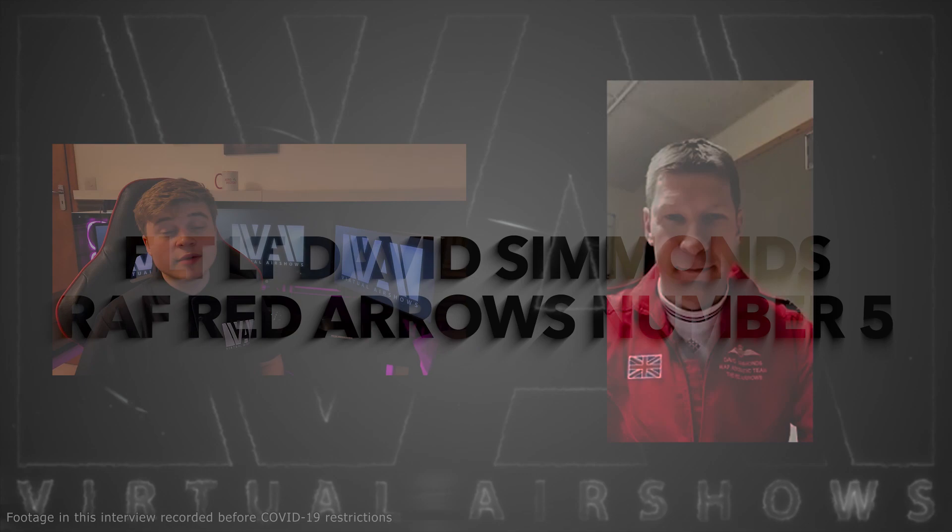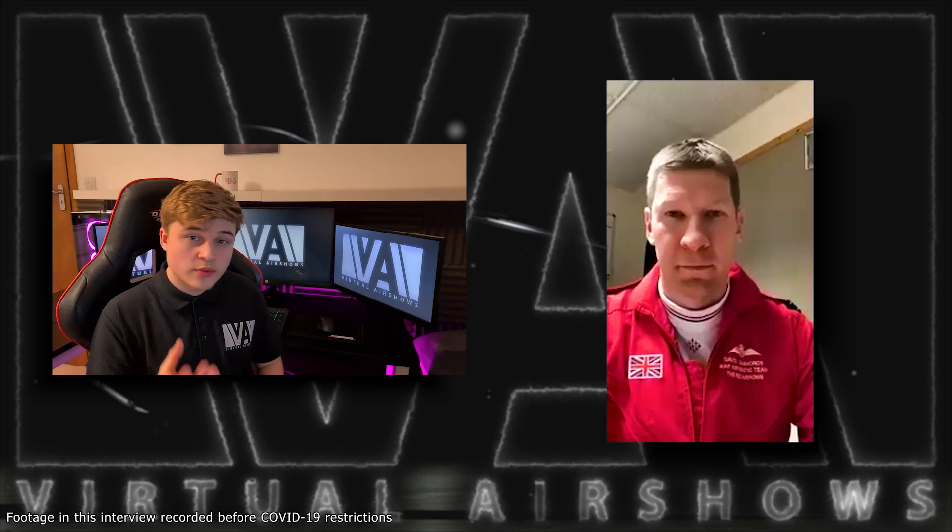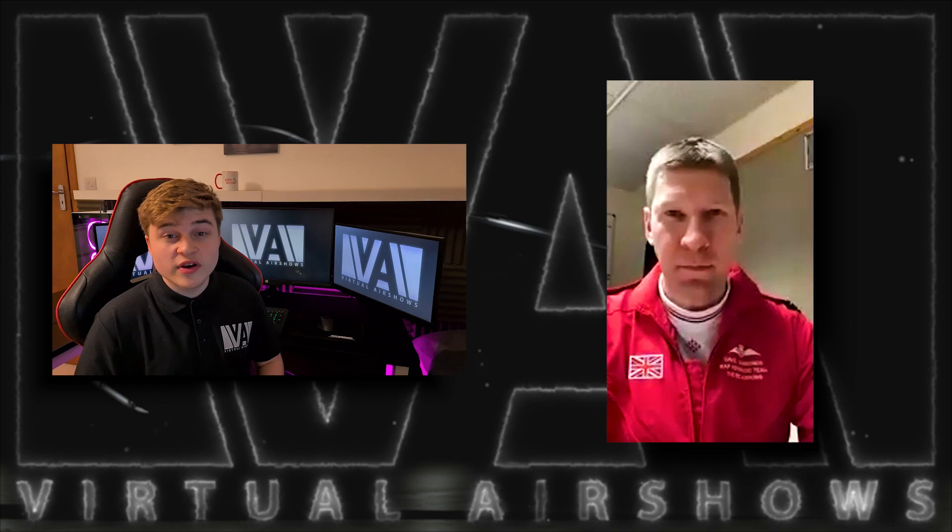Hey everyone, I'm Kirby from Virtual Airshows, and today I'm trying to explore the differences and the similarities between real-world aerobatics and virtual aerobatics. To help, I'm joined by Flight Lieutenant David Simmons, who flies the Red 5 position in the Royal Air Force aerobatic team, the Red Arrows.